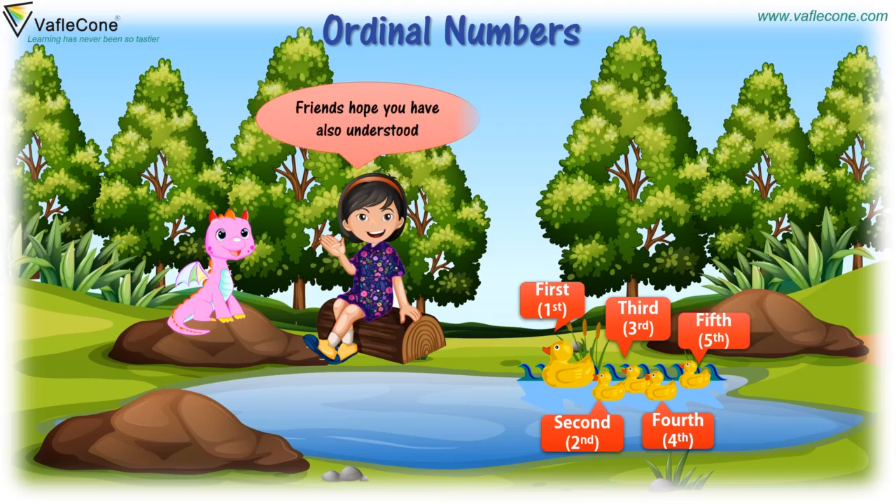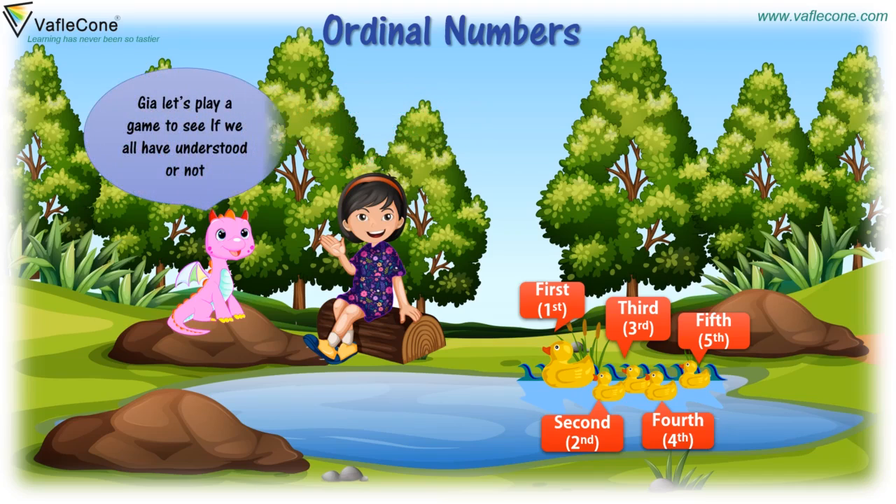Friends, hope you also have understood. Jiya, let's play a game to see if we all have understood or not. Yes, let's do it!